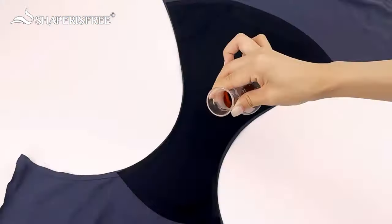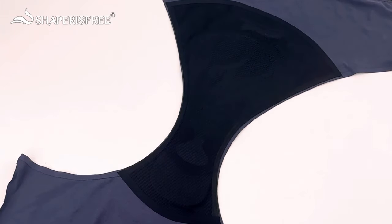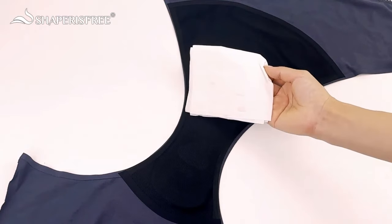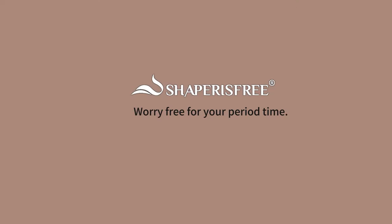Here I'm doing a little absorbency test just so you can see how well these actually work.